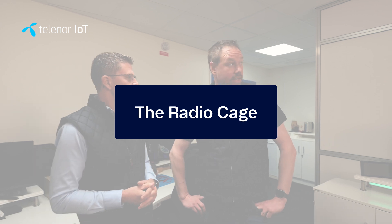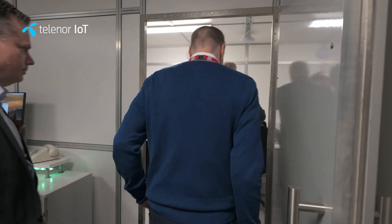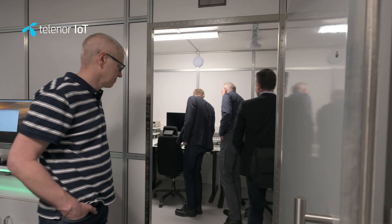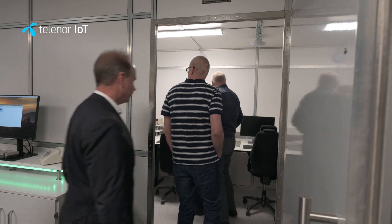So what is a radio cage? A Faraday cage is simply a way that we can block radio signals and isolate devices. Our cage here is specially designed for cellular IoT testing — it will block all cellular signals across the bands that we're interested in. Anything that happens inside the cage won't come out, and equally anything happening outside the cage won't come in. So what we get inside the cage for testing is a very well-controlled radio environment.